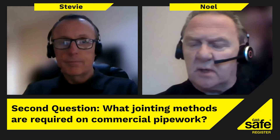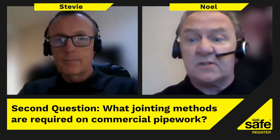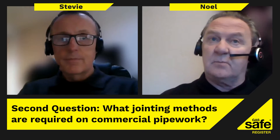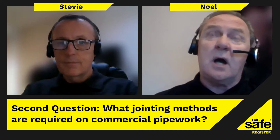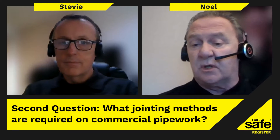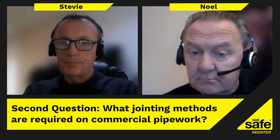Another common question is: what jointing methods are required on commercial pipework? One of the big issues is where someone has gone in and the system has three-inch, 75mm cut-and-threaded pipework. In the old days you could cut and thread up to about 100mm (four inch), but that was changed with the introduction of IGE/UP/2 Edition 3, which states that as soon as you go over 50mm, you're going to have to weld it.